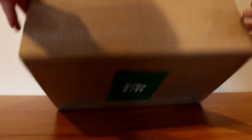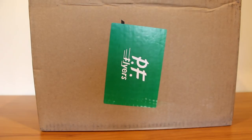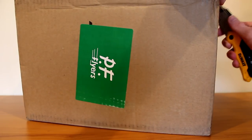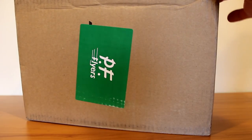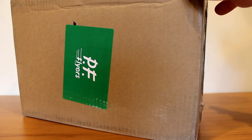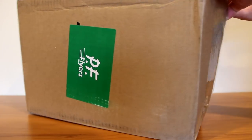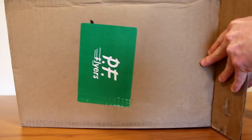So, this actually came from PF Flyers. If that sounds familiar to anyone, that's because this shoe is from a movie. These just released because it's the 25th anniversary of this movie.